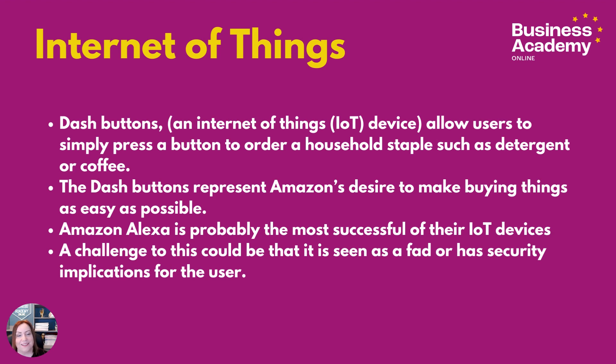The Internet of Things. IoT devices are essentially linked up and speak to the internet. Dash buttons, known as an Internet of Things device, allow users to simply press a button to order a household staple such as detergent or coffee. These seem to be less popular than they were, but they represent an example of Amazon's desire to make things as easy as possible.